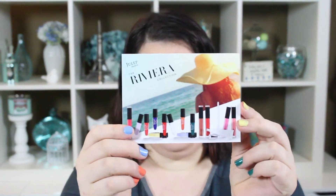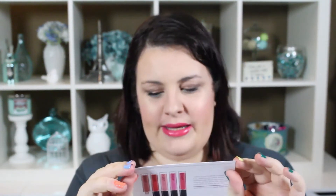Hey guys, it's Tanya here. Thanks for watching. I feel like it's been a hot minute since I've done one of these videos — I don't think I got a box last month. I'm doing my Julep Maven box, so this is the Riviera collection from Julep for March.